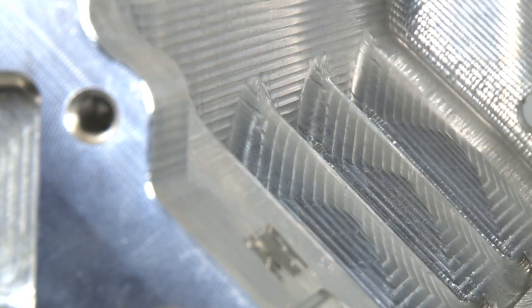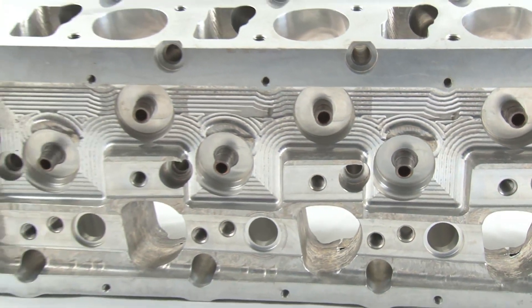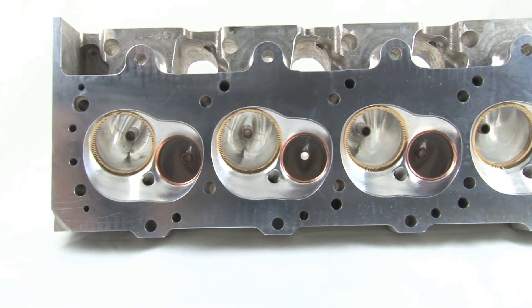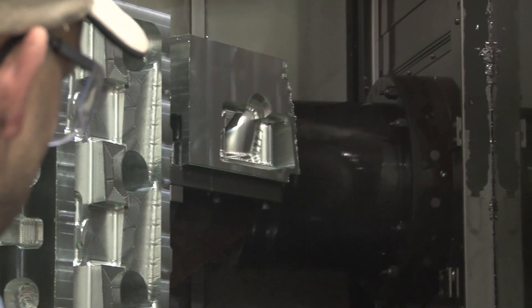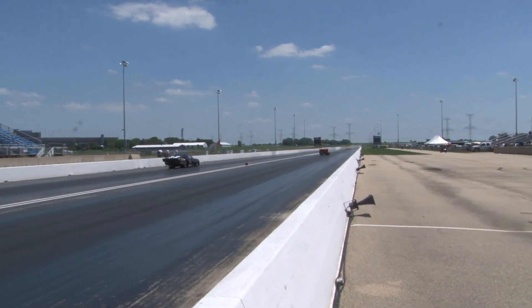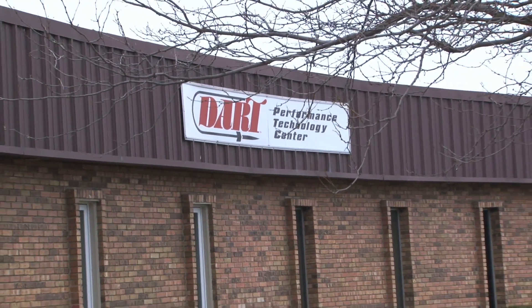Dart's billet block and heads program allows engine builders to fully customize the design of an engine to create a truly one-off engine combination. It allows for a variety of engine enhancements to squeeze every ounce of power from every cylinder. Now, the next time you head to the racetrack and see a 5-second Pro Mod go screaming down the track, you'll know a little bit more about the technology and care that goes into building these 3,000-plus horsepower engines.